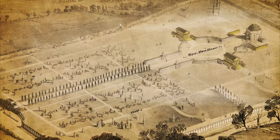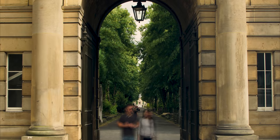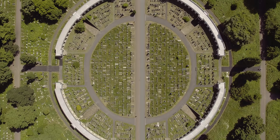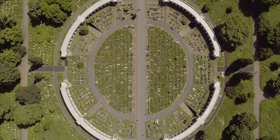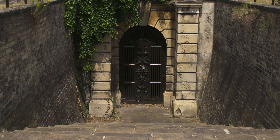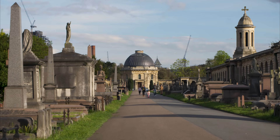A grand entrance opens onto the tree-lined Central Avenue. Colonnaded arcades provide classical grandeur. The Great Circle, based on St. Peter's Piazza in Rome. Extensive catacombs, hidden behind iron gates. The chapel, with its heavenly dome above.